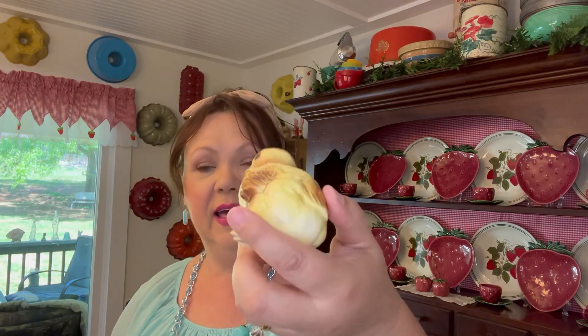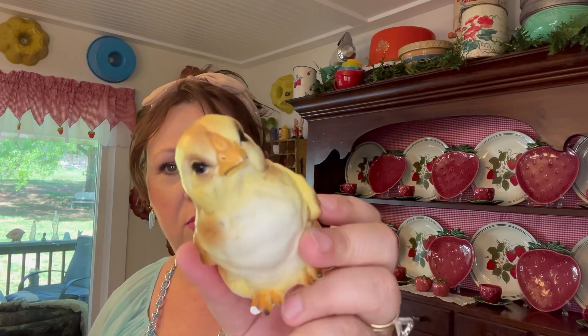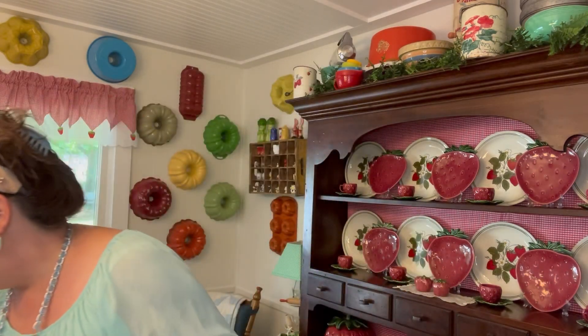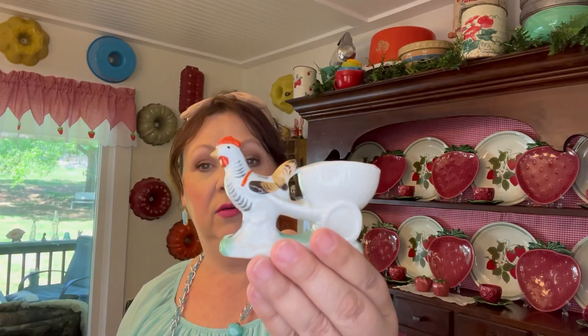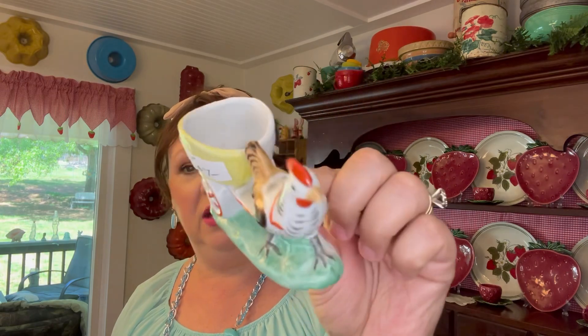I found this at a thrift store for two dollars and seventy-five cents — it has that same airbrushed paint finish and one little toe is broken, but I can fix that. I thought it was adorable. And then this rooster egg cup was seven dollars — I love the rooster on it.